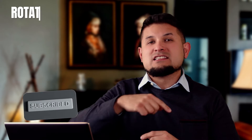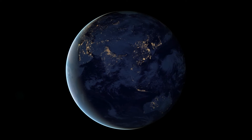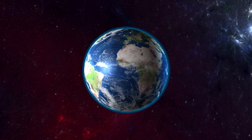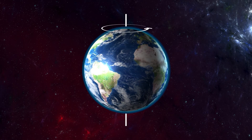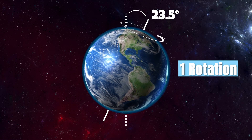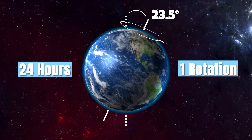Today we'll talk about how the earth rotates on its axis and revolves around the sun. The earth moves in two ways — it rotates and it revolves. The earth rotates counterclockwise on its axis at a 23.5 degree tilt and completes one rotation approximately every 24 hours.